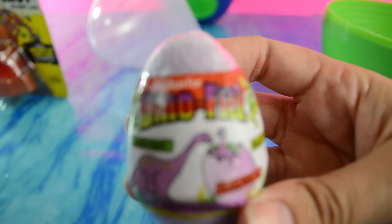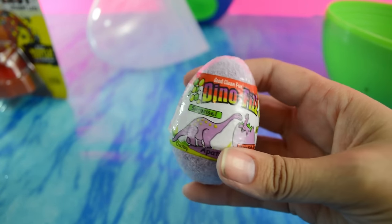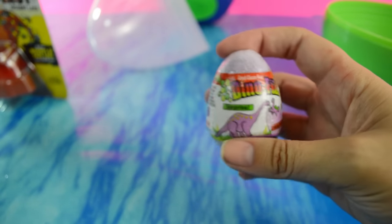Are you holding the next thing? A dinosaur egg. Dino Fizz. And you may have seen our previous video where we opened that up - we'll link to it down below. This one is a purple Apatosaurus.